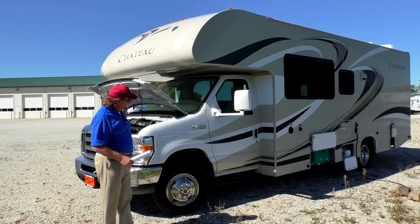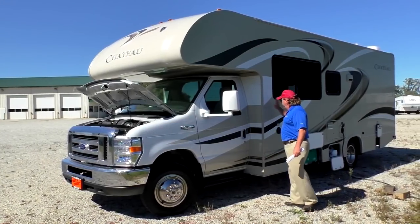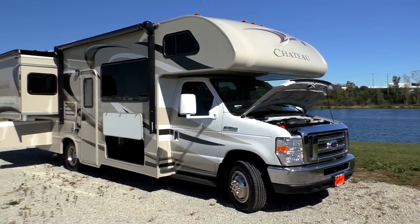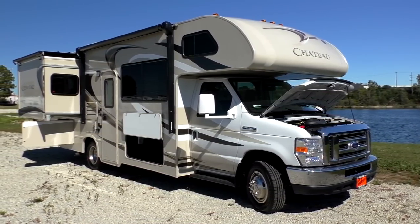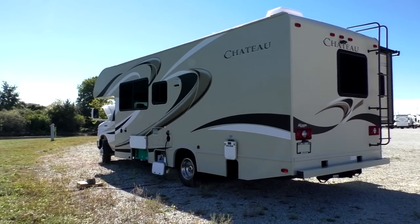A couple nice things about this unit. It's got Michelin tires all the way around. It's got the paint and fiberglass mixed. You can take a screwdriver or a nail or whatever and scrape right in there — the color is going to go right through.